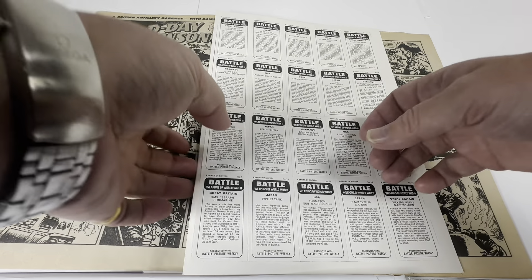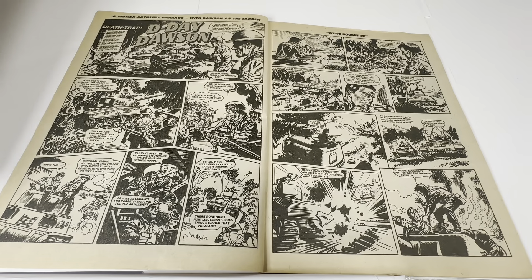That's all the battle cards that come with this particular set — 20 out of the complete set of 80. I'm going to carefully move them so we don't damage them, as they're still in their perforations. The first comic strip in this comic is called D-Day Dawson — a British artillery barrage with Dawson at the target, a black and white strip running for three pages.